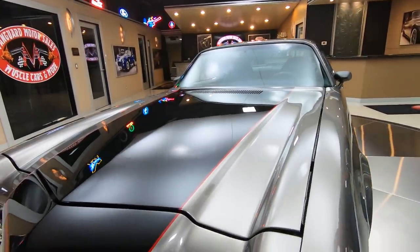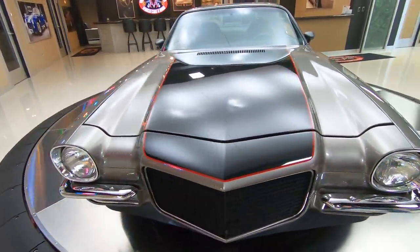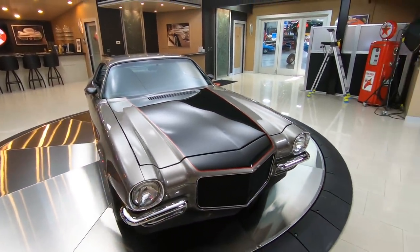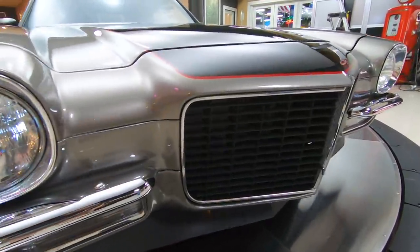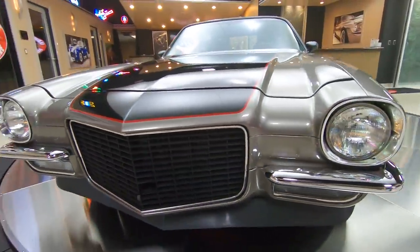It's got a fuel-injected 350 under the hood, backed up by a four-speed automatic, a slick Restomod paint job on it, split bumper — man, this thing is cool. Love the color, love the wheels, the split bumper — everybody knows what a split bumper is. When you look down the side of this car,